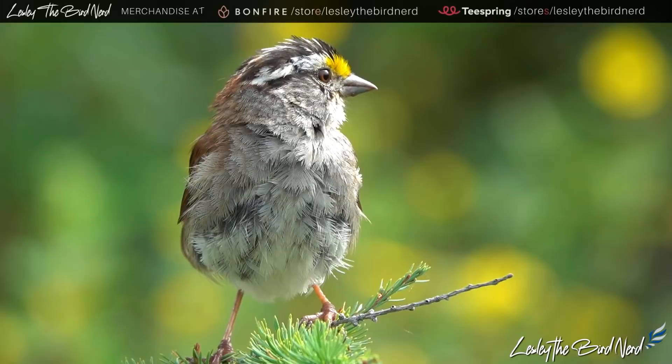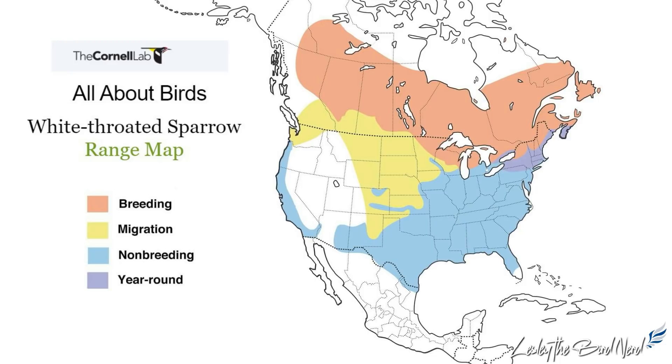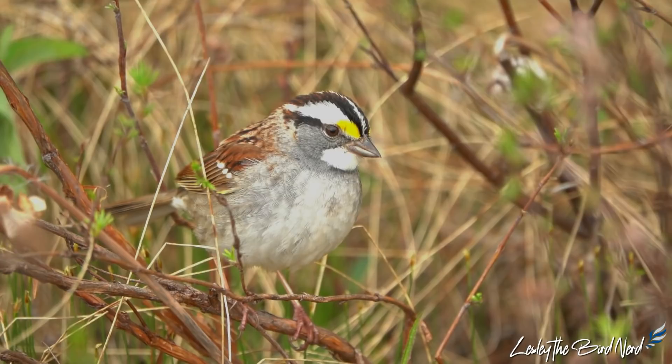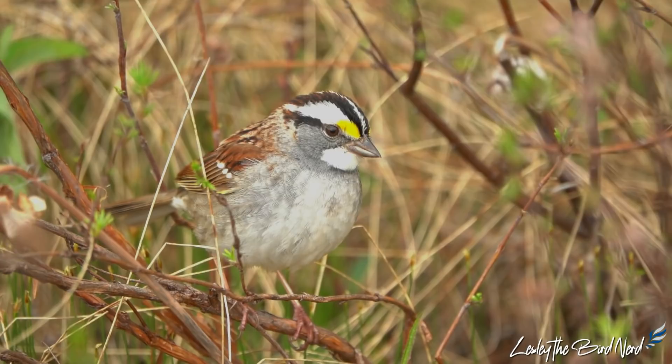The white-throated sparrow seems to be doing well and is pretty abundant, with a breeding population of roughly 140 million. The majority spends half the year in the U.S. and the other half in Canada, with a very small percentage migrating as far as Mexico for the winter. Remarkably, the oldest recorded white-throated sparrow was at least 14 years and 11 months old when it was recaptured and re-released during banding operations in Alberta.